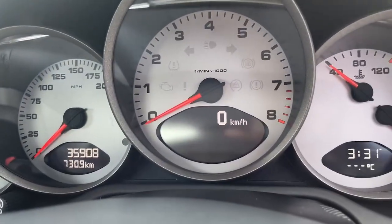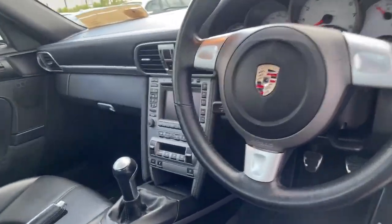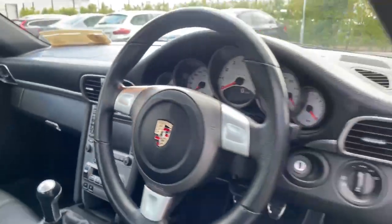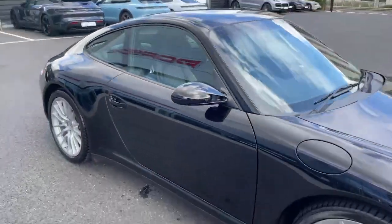It has a total of 35,908 kilometres — absolutely nothing. It has park assist with rear sensors, full climate control, and rear top tint on the windows. Overall, absolutely beautiful car inside and out.